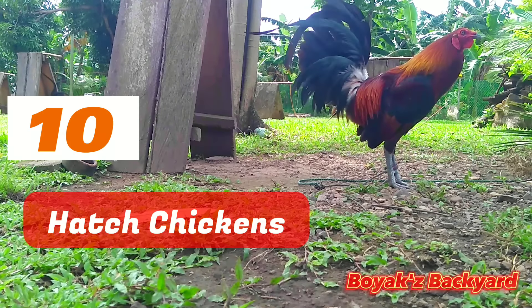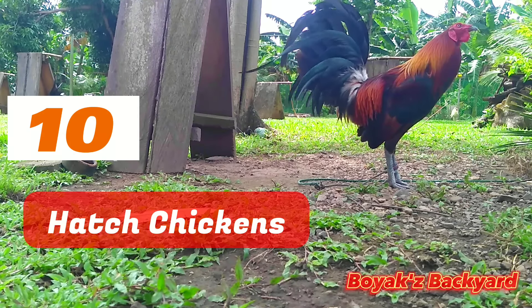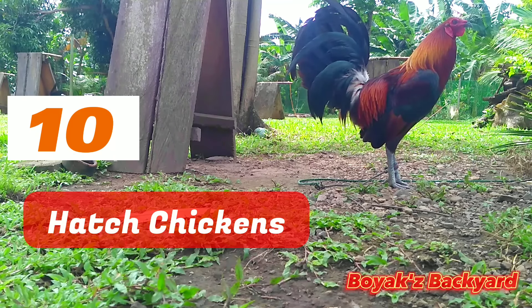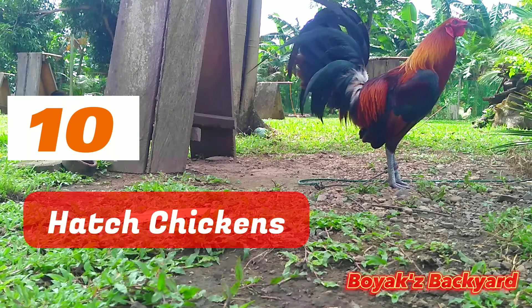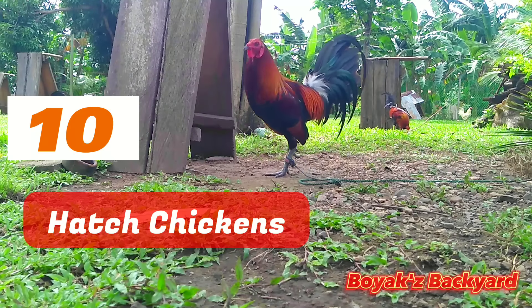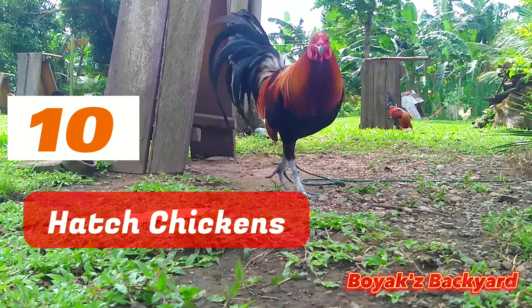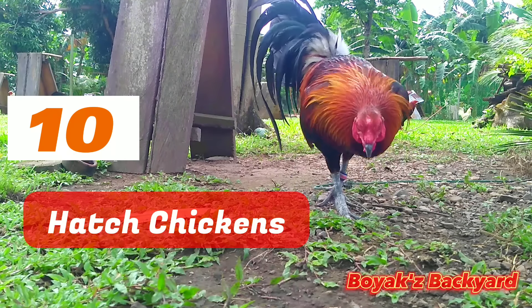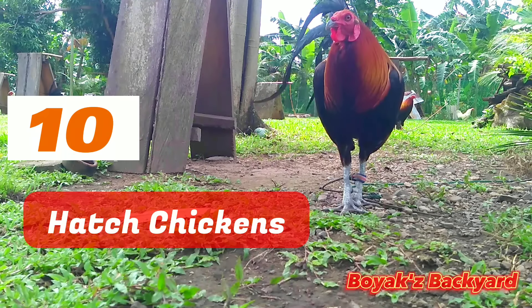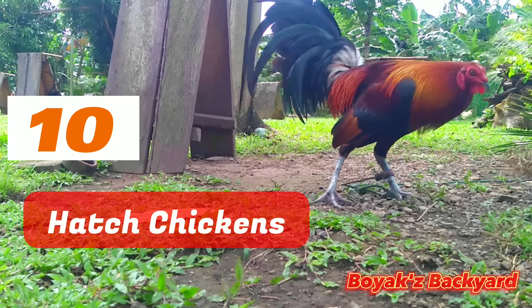Hatch Chickens are similar to Whitehackle Gamefowl in that they are highly game. Physical characteristics: Hatch chickens' legs will be featherless and yellowish-green in color, which distinguishes them from other breeds. Fighting style: Hatch Chickens are distinguished by their speed and strength, and Hatch Roosters are known for their survivability due to their high stamina, especially when fighting on the ground.